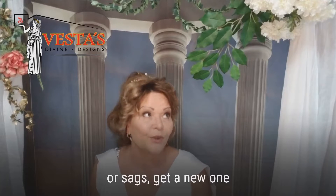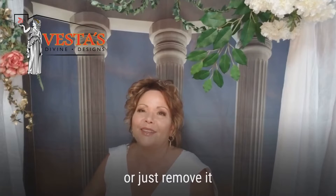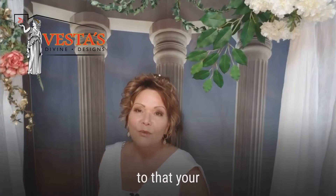If your screen door squeaks or sags, just get a new one or replace it altogether, because that will reveal that attractive new door.